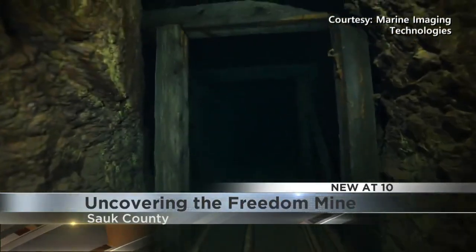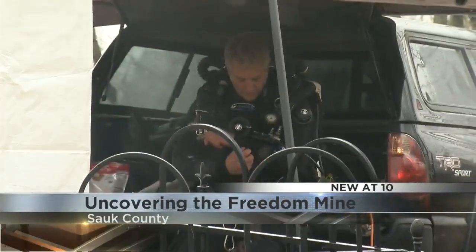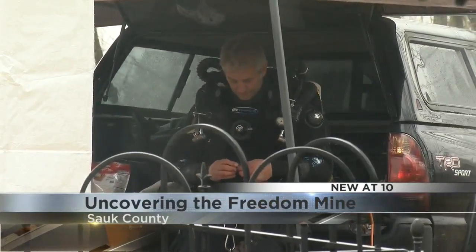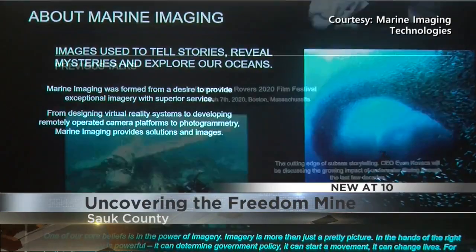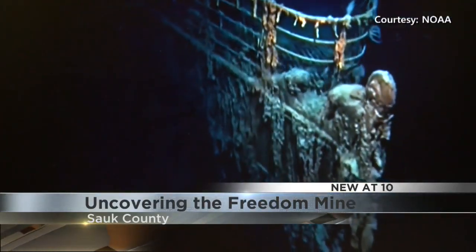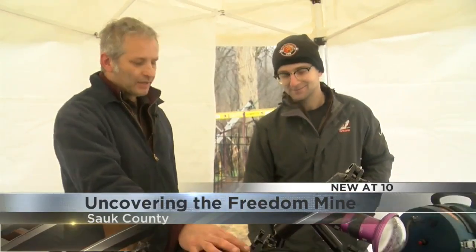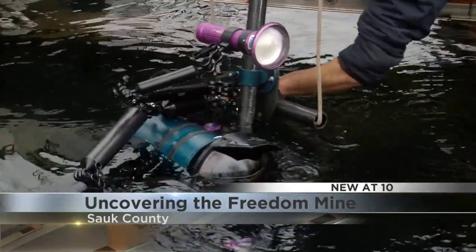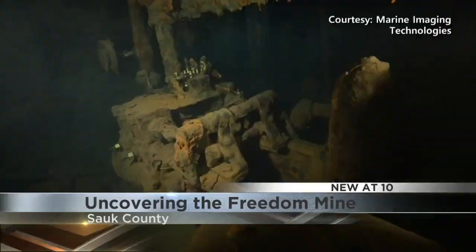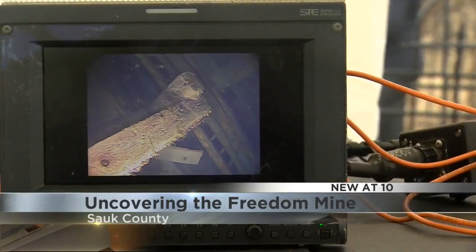This site is absolutely beautiful, pristine, and I've never had a chance to dive anything quite like it. The guy taking on the dangerous mission of exploring the mine is Evan Kovacs, owner of Marine Imaging Technologies, a company specializing in underwater photography. His work has taken him to places around the world, even the Titanic. That big camera rotates underwater, capturing thousands of images that will later get stitched into a 3D model that anyone can go online to see. And ultimately, you can bring that into a VR space — put on a VR headset and click your way down through the mine.